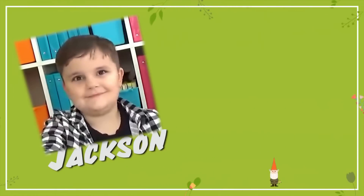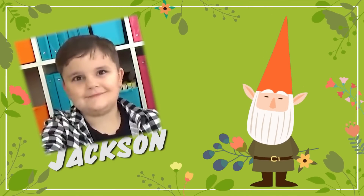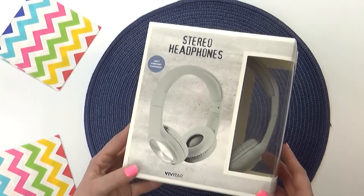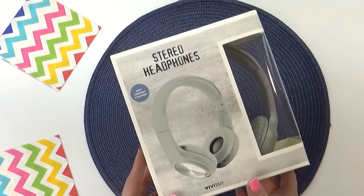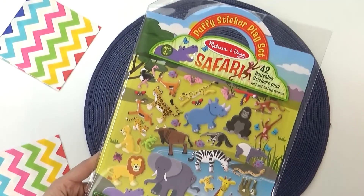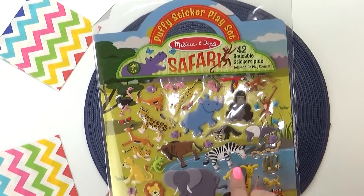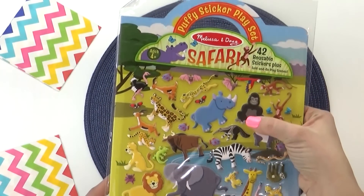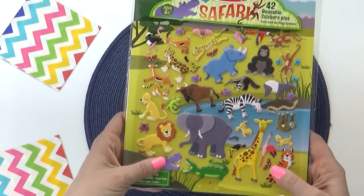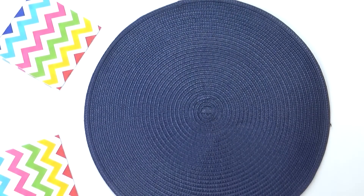Since we're going in age order, next up is Jackson, who's seven. For Jackson I also picked up a new set of headphones — I went ahead and got him the silver color, though there weren't that many to choose from. I also got Jackson his own puffy sticker playset — this is in the safari theme. I'm hoping he's not too old for these yet, but I think this will be something fun and easy that he can do over and over as we're traveling.